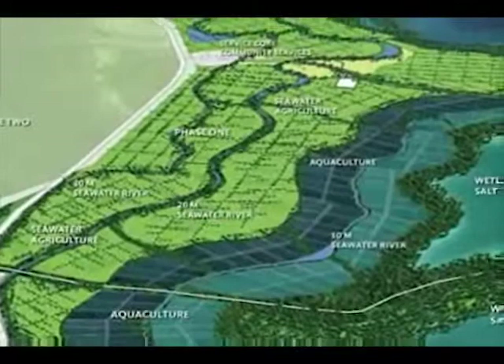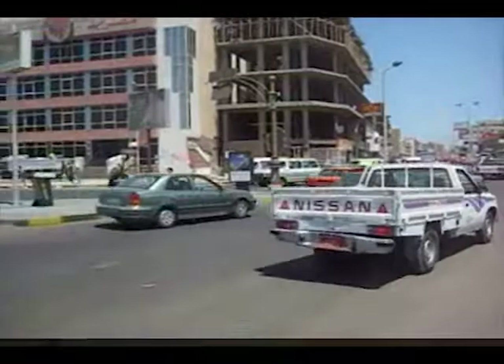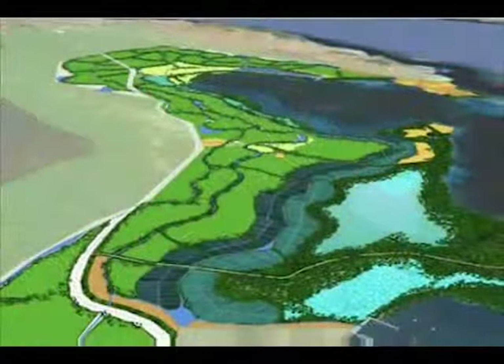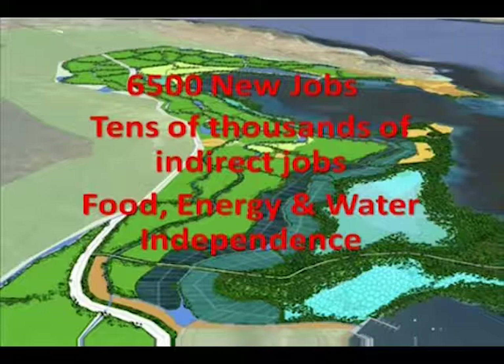The story about what happens along New Nile Co.'s rivers — that which makes this project so important to Egypt and the world — is worth telling. New Nile Co. is at heart a private, for-profit venture, designed to produce products that are in demand in Egypt and around the world. But from a socio-economic perspective, New Nile Co. is much more than this. Our Red Sea project will create 6,500 new jobs and tens of thousands of indirect employment opportunities, and it will bring Egypt a step closer to ensuring long-term food, energy, and water independence — a national aspiration for this proud and dynamic country.